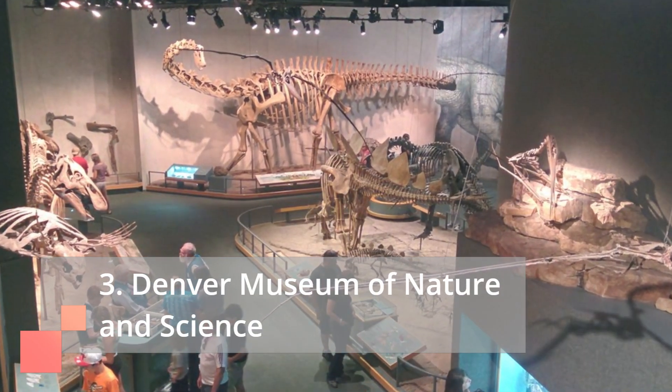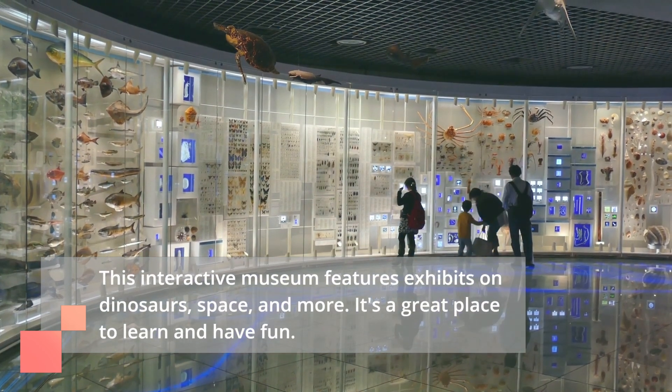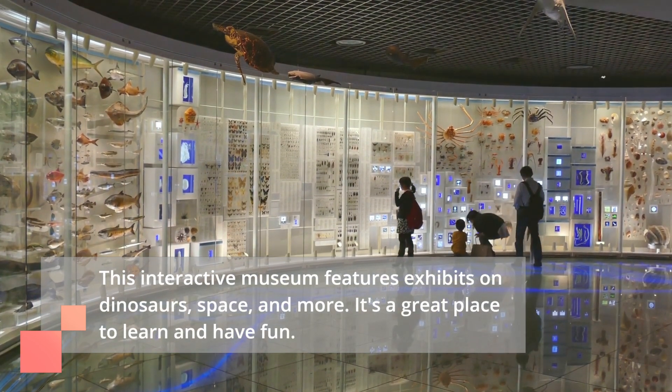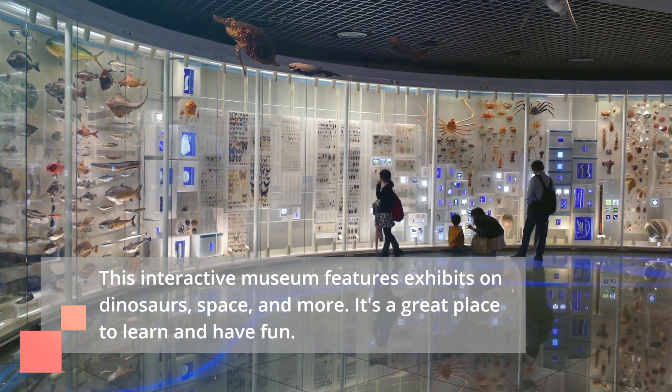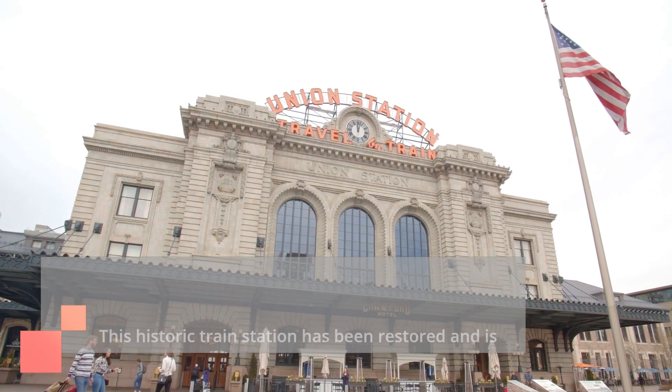Number three is the Denver Museum of Nature and Science. This interactive museum features exhibits on dinosaurs, space, and more. It's a great place to learn and have fun.